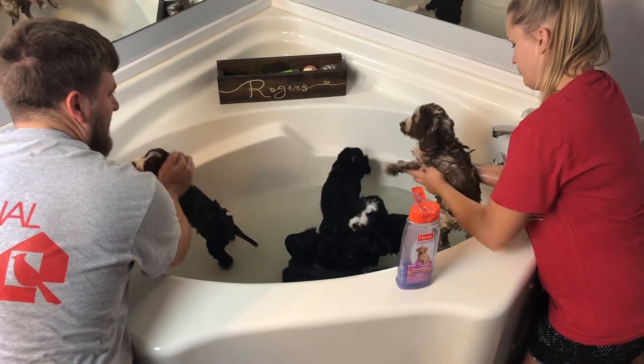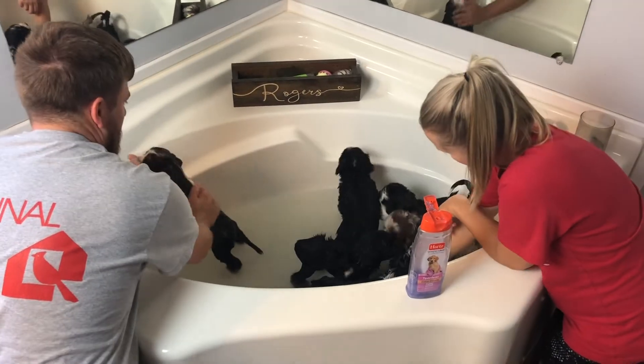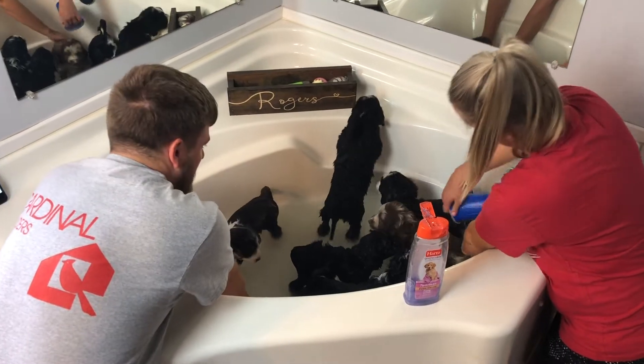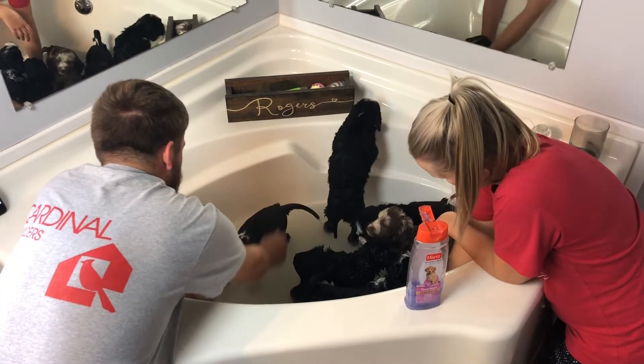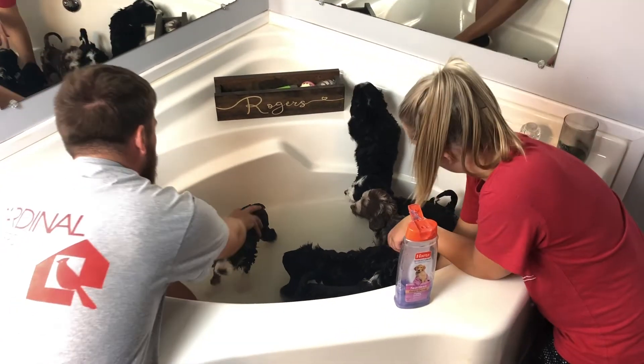They're growing well, eating and drinking on their own. Bell doesn't even have to come in anymore because they're so independent with their puppy mash and water. They don't even need Bell — Bell just plays with them now.